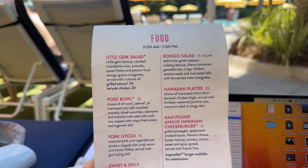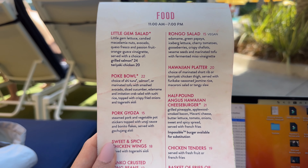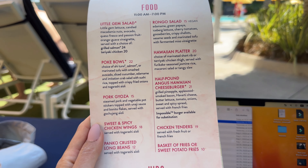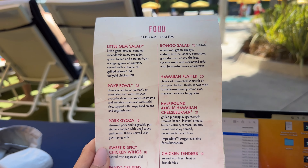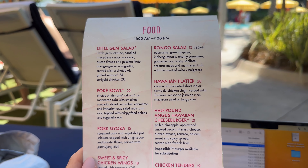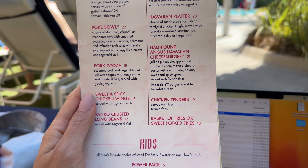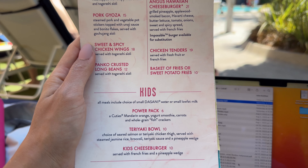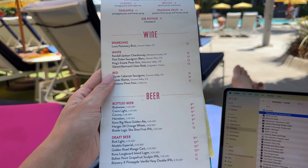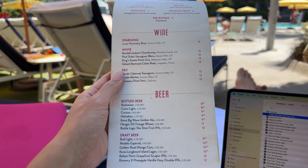As far as food goes, we've got a little gem salad, some poke bowl, pork gyoza, chicken wings, and panko crusted long beans — that does sound pretty good. We also have the jungle salad, a platter and a burger, chicken tenders and fries, and a kid's menu as well. For drinks, we've got mimosas, wine, beer, and sparkling wine does sound really good.